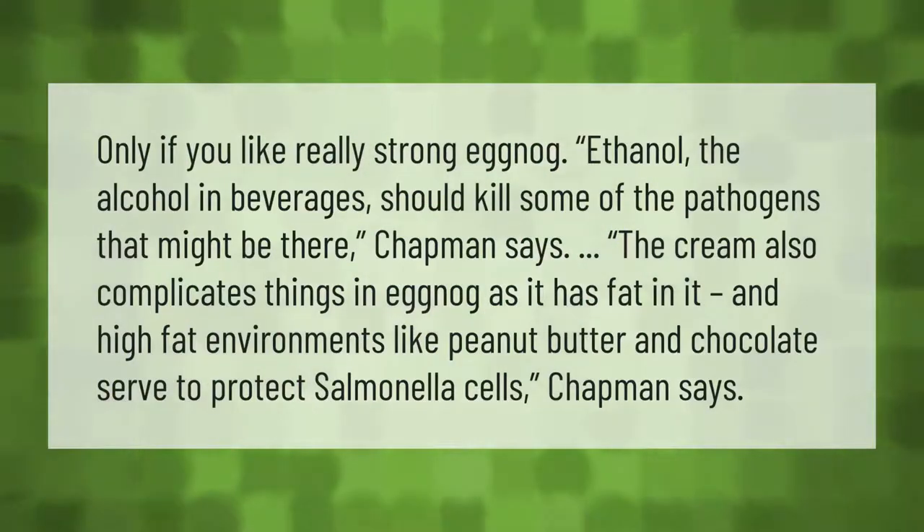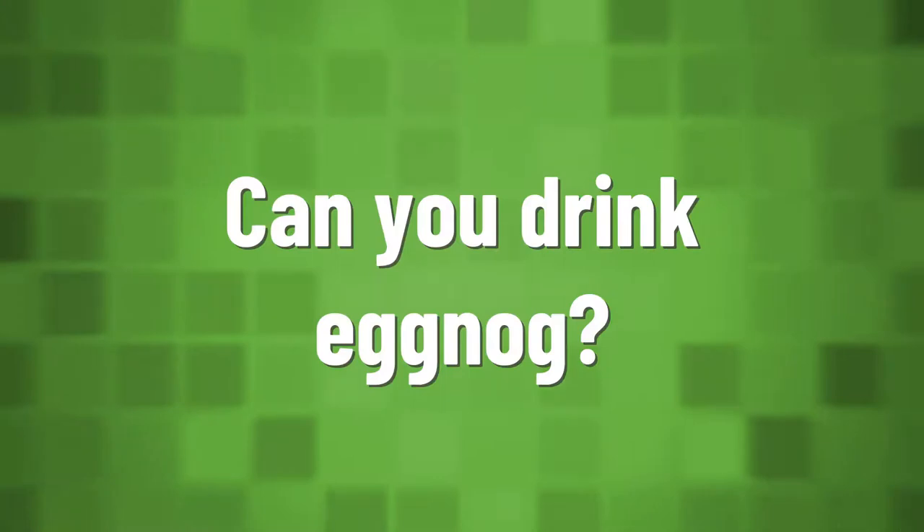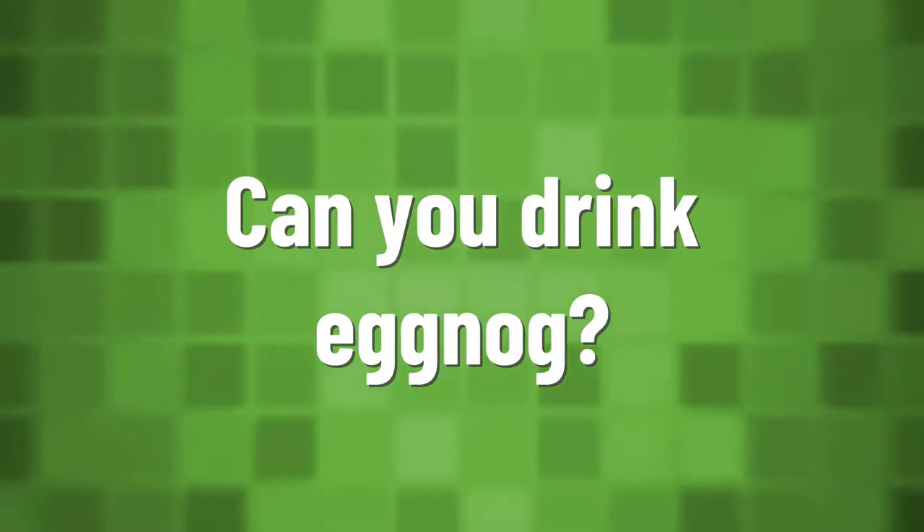Only if you like really strong eggnog — ethanol, the alcohol in beverages, should kill some of the pathogens that might be there, Chapman says. The cream also complicates things in eggnog, as it has fat in it, and high-fat environments like peanut butter and chocolate serve to protect salmonella cells, Chapman says.